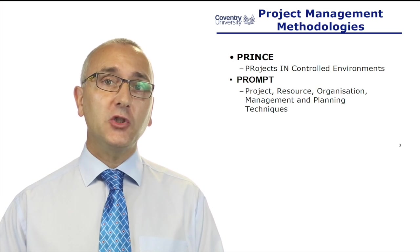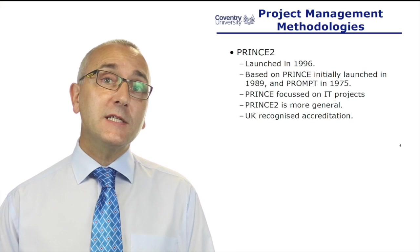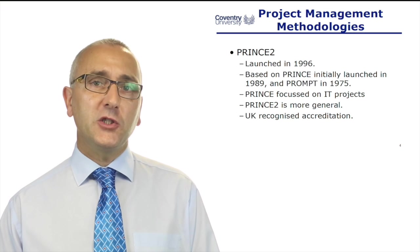Government IT projects — Health Service, Ministry of Defence, Local Government, National Government — were all running badly. PROMPT became PRINCE in 1996, and PRINCE became PRINCE version 2. PRINCE2 now looks at a wider variety of projects and is not just focused on IT projects.